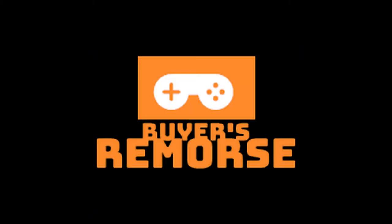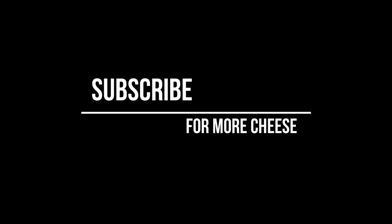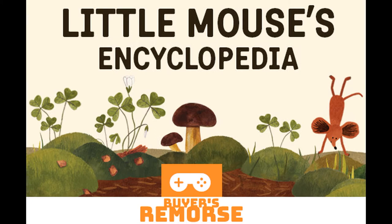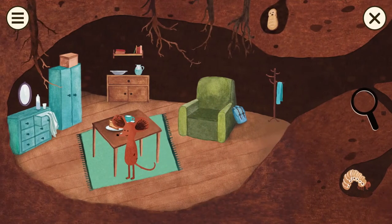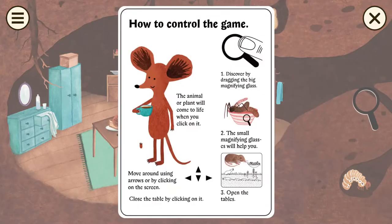Welcome to Buyer's Remorse. I'm Justin. I'm Darren. On Buyer's Remorse, we find games in each other's libraries that have been untouched or unplayed and subject each other to them for 60 minutes to see if they are a wonderful buyer's confirmation or a dreaded buyer's remorse. What did I have you play today? Little Mouse Encyclopedia.